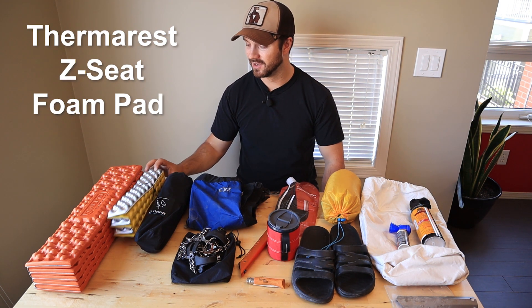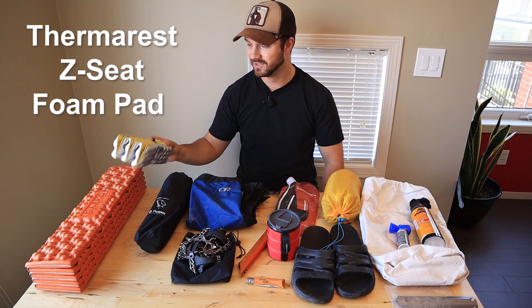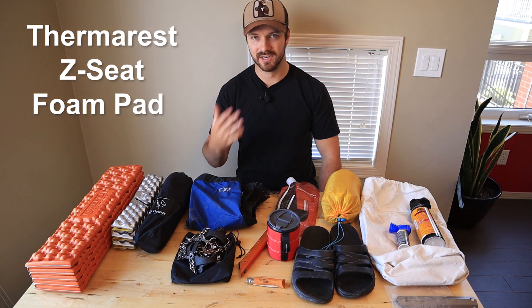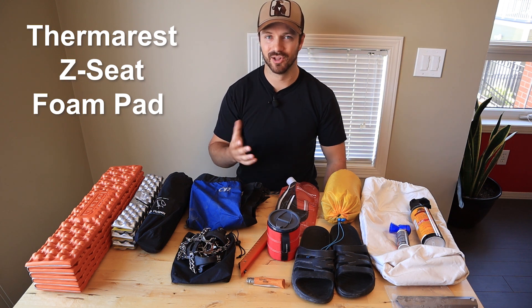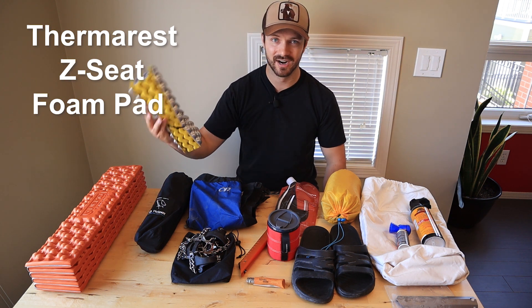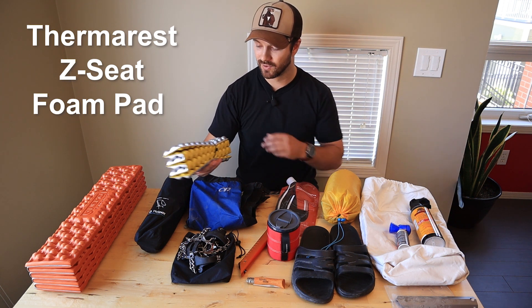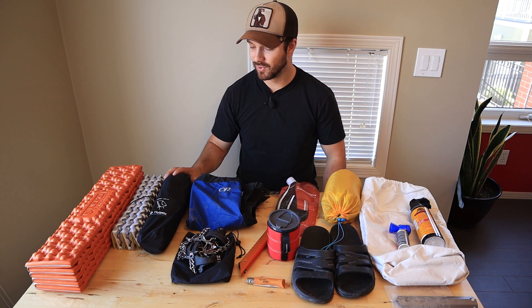Then we have the sitting items. I have the classic Therm-a-Rest Z-Seat right here. I'll bring this if I know there's going to be some stumps or chairs and it's going to be a little bit wet and I want something comfortable to sit on. This thing is really great — it really insulates your butt from any cold ground and protects it from wetness.